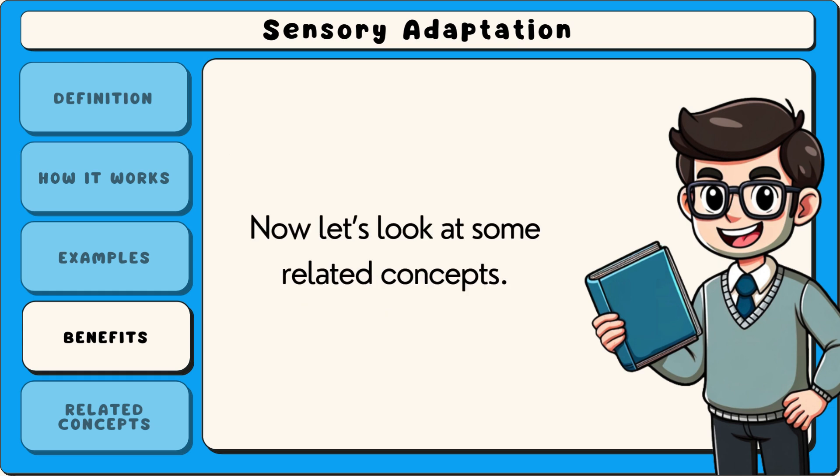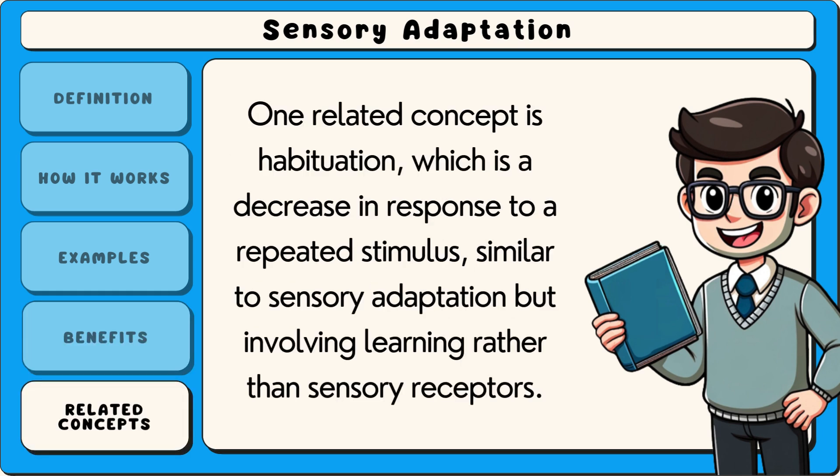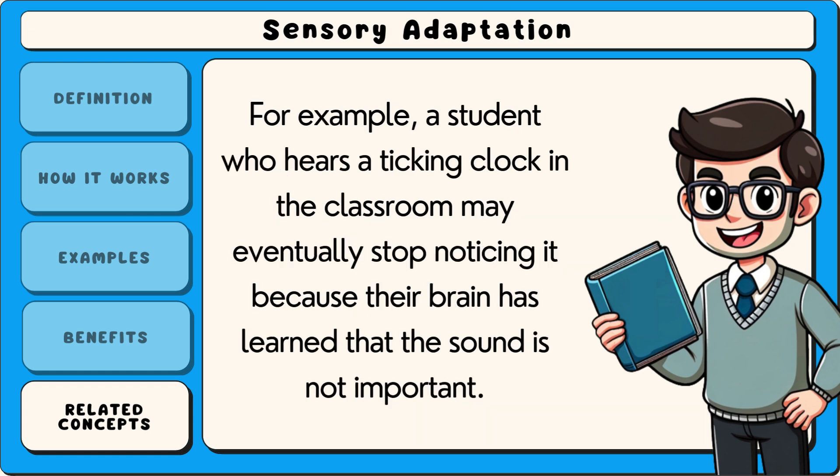Now let's look at some related concepts. One related concept is habituation, which is a decrease in response to a repeated stimulus, similar to sensory adaptation but involving learning rather than sensory receptors. For example, a student who hears a ticking clock in the classroom may eventually stop noticing it because their brain has learned that the sound is not important.